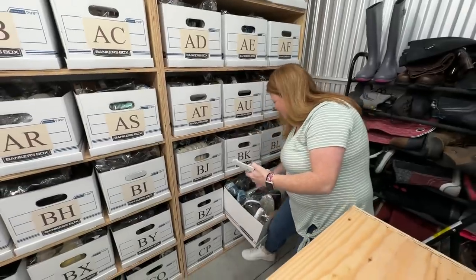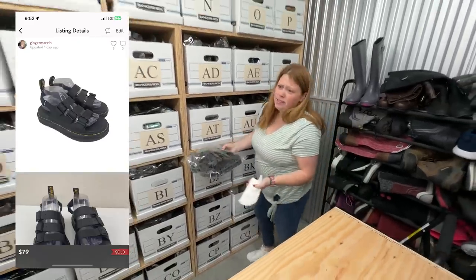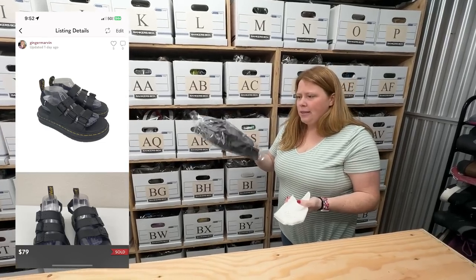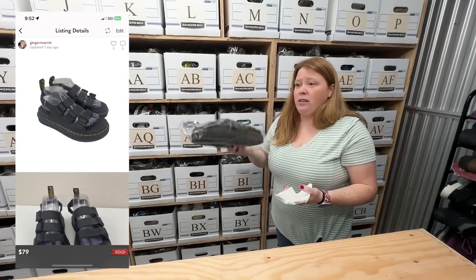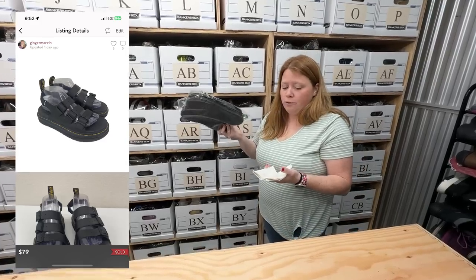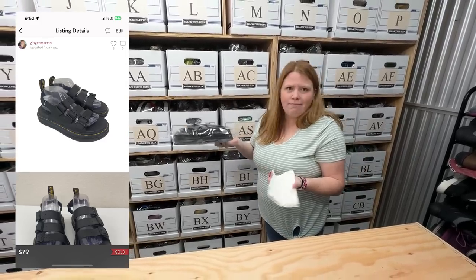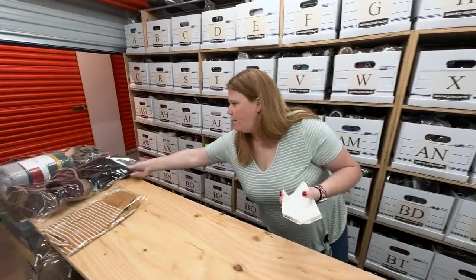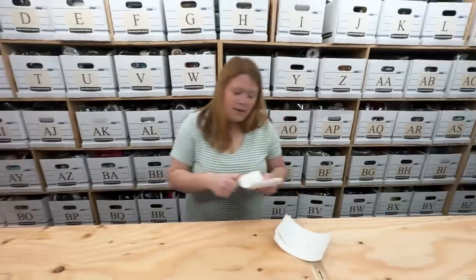This is another item that sold super fast — within a day of being listed. Some Doc Martens, specifically the Solomon's handle style. I just bought these a few days ago. I did pay $30 for them at a thrift store, but they sold for $79 with discount shipping — about a doubling of my money there. Very nice, I'll take that any day.